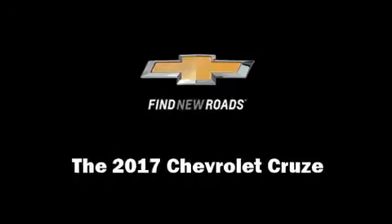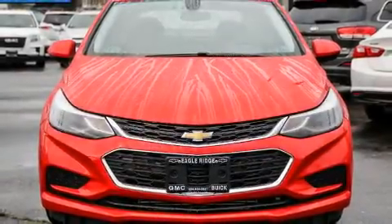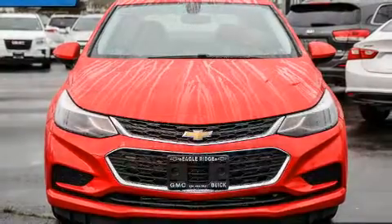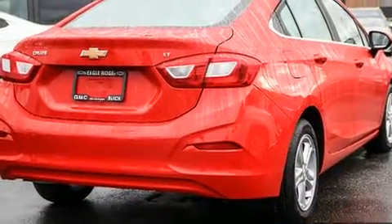Discerning drivers will appreciate the 2017 Chevrolet Cruze. This four-door, five-passenger sedan provides a satisfying ride for all passengers. It features an automatic transmission, front-wheel drive, and an efficient four-cylinder engine.